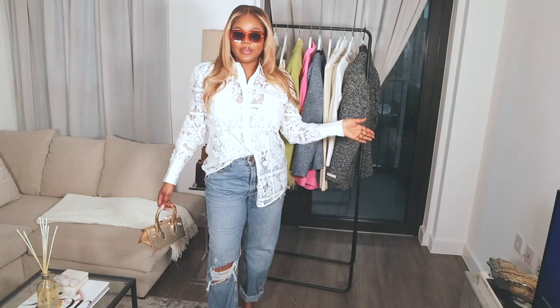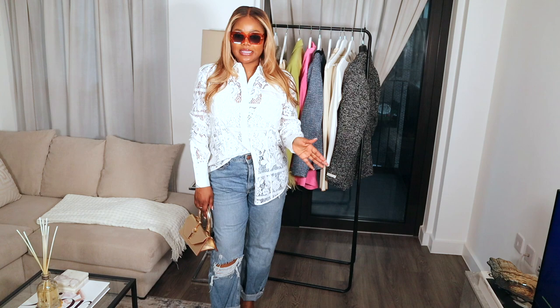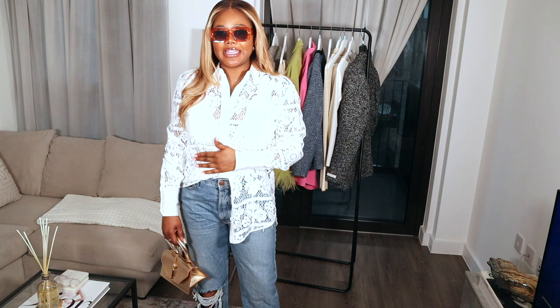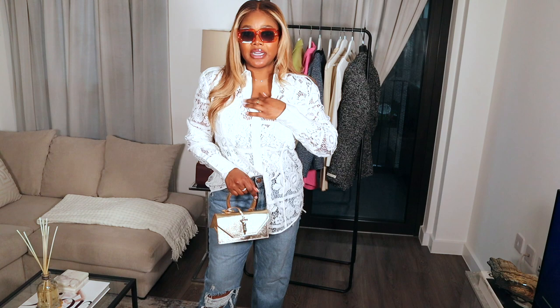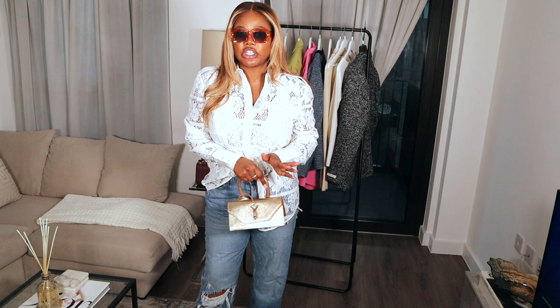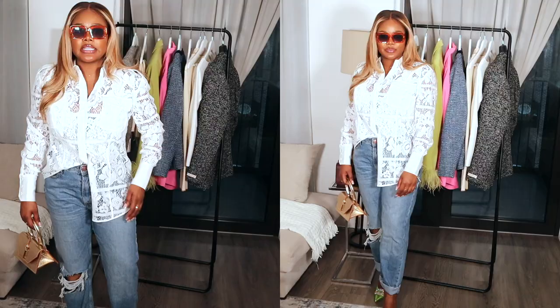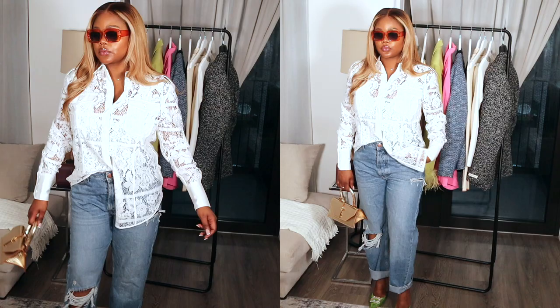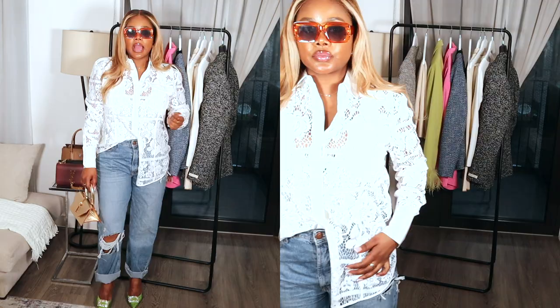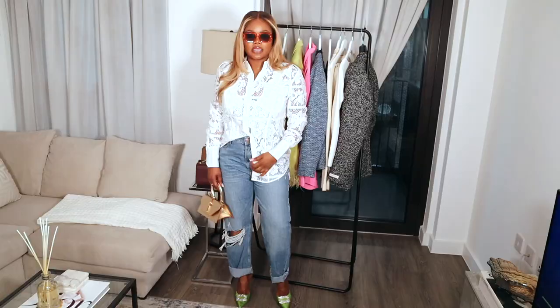Lastly in this haul, we have this Karen Millen lace top — a lace shirt, very similar to the dress I wore previously. I opted for this shirt because I think it's really an essential for spring and summer. It's really gorgeous and I could wear it for so many different occasions — on holiday, to dinners, to brunch. Today I just styled it with some baggy jeans, paired with Karen Millen mules, colourful sunnies for extra drama, and my Florian handbag. I love this look — it's really cool and really nice for spring and brunch. I think I'm ready to head out!